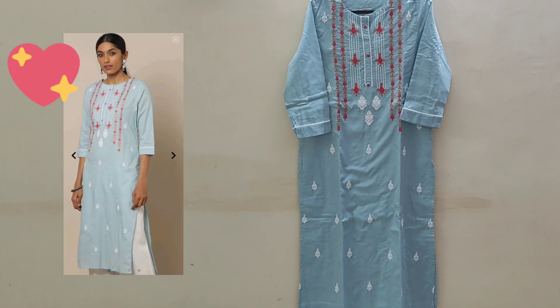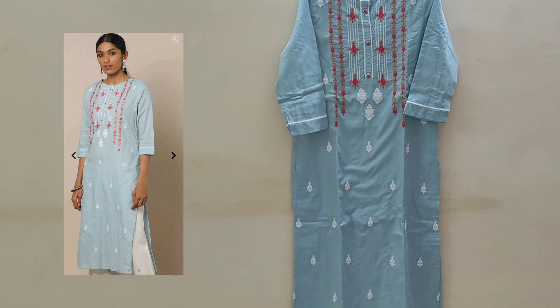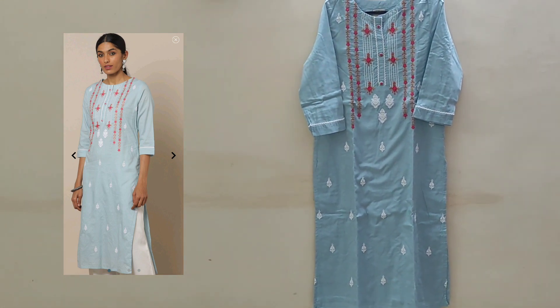Hello my viewers! Here is my summer kurti collection. Hope someone planning to buy kurtis finds this video useful. Do watch till the end.